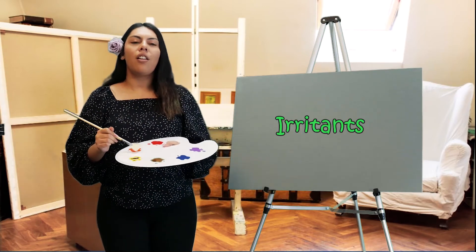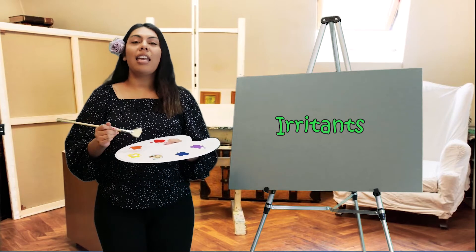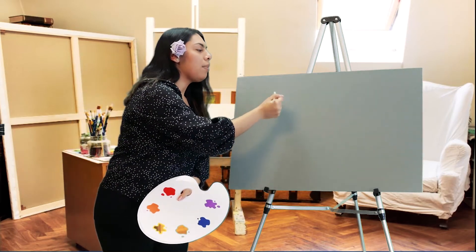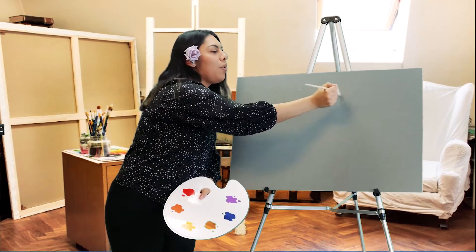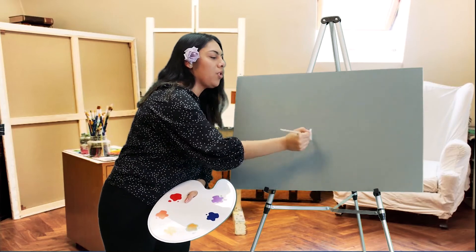Irritants are things that make the bronchial tubes inflamed and red. Examples of irritants include strong smells, smoke, and air pollution.